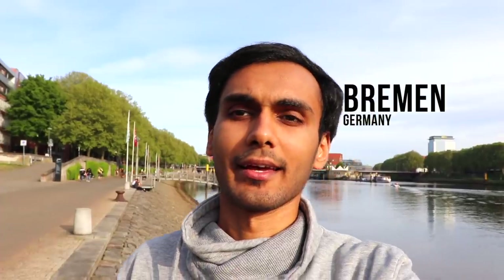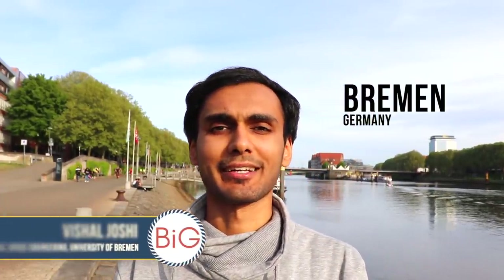Hey guys, my name is Bharat and I'm the creator of Bharat in Germany. This is the second episode of 'A Day in the Life of a Student in Germany,' where we show different experiences and daily lives of students studying in different German universities. In this video we have Vishal with us. My name is Vishal Joshi and I study masters in space engineering at the University of Bremen. I work as a student assistant in a research institute known as ZARM.